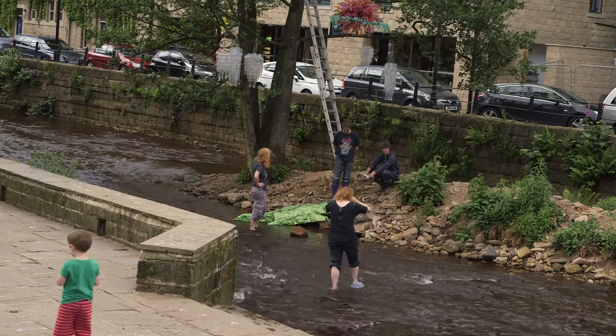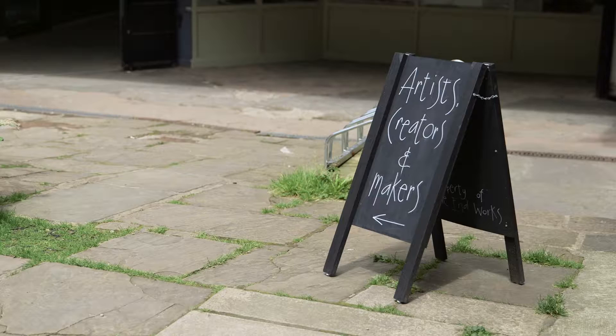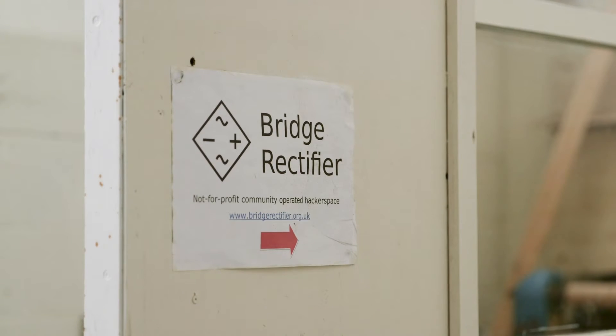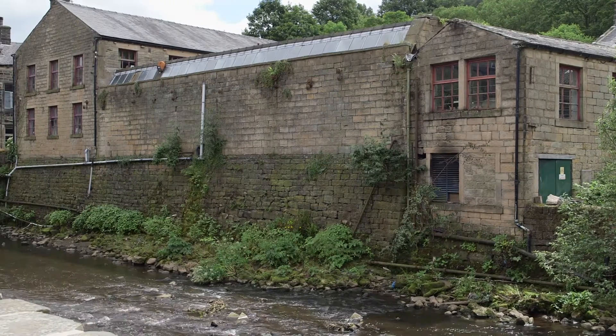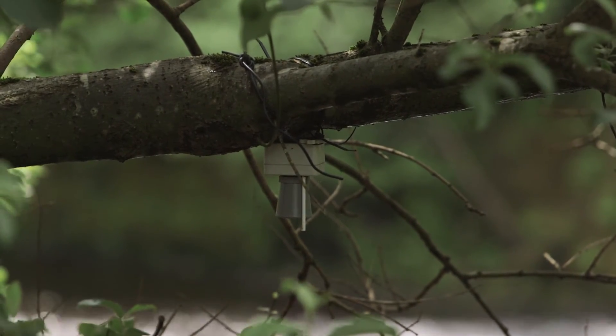It would be great to have the community take responsibility — say if someone lives near a river and they're happy to have a sensor installed near their house and they'll go and change the battery once a year. We've had a great reaction from members of the local community, and the local hackerspace in Hebden Bridge, Bridge Rectifier, are very keen to get involved in deploying these sensors and organising workshops.